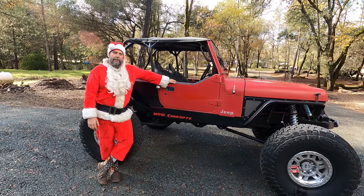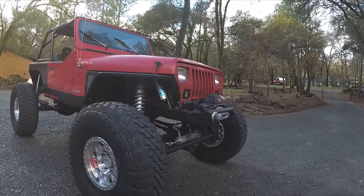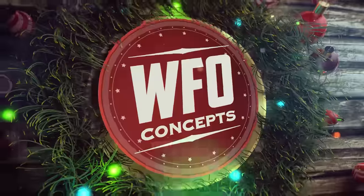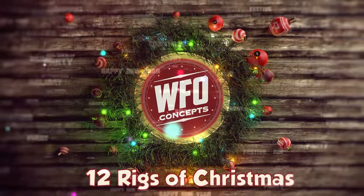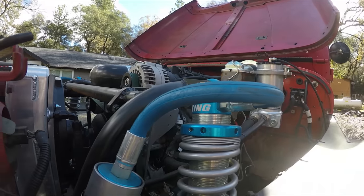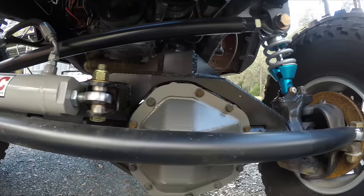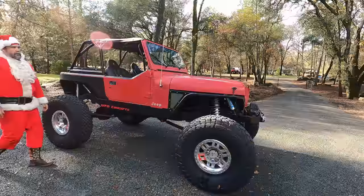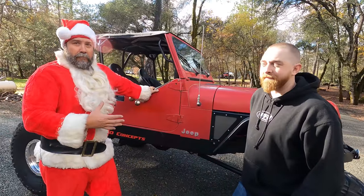Welcome back to another edition of WFO's 12 Rigs of Christmas and Where Are They Now? This is John's budget YJ - you may recognize it from last year's 12 Rigs of Christmas.